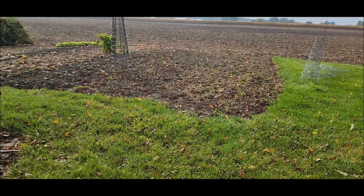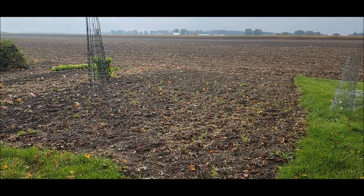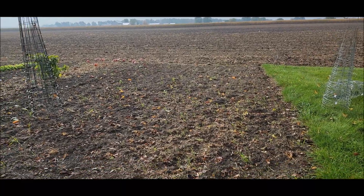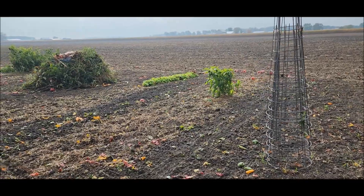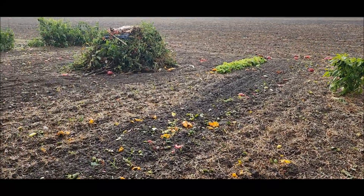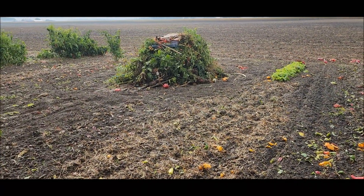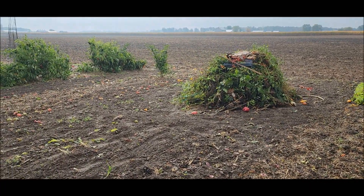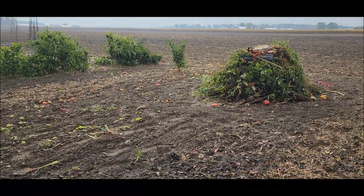Before it rained yesterday — we got another three quarters of an inch — Stan tilled. So we tilled up that part. I'm not sure he's real happy with me for saving that one pepper plant, because it's probably going to freeze on Sunday night anyway, so what's the point? He said he just had to till around it — good point, I agree with that.